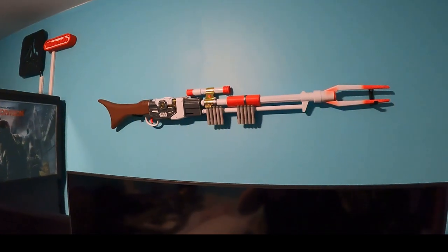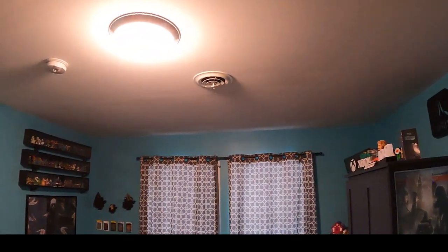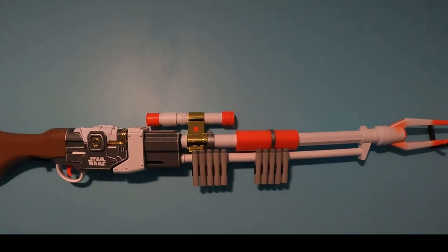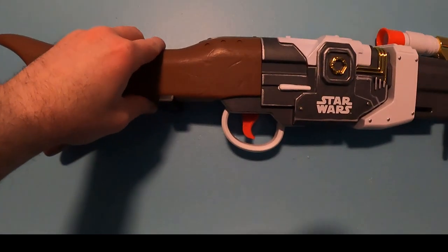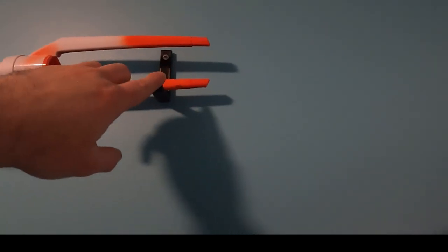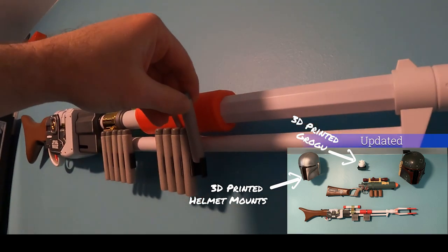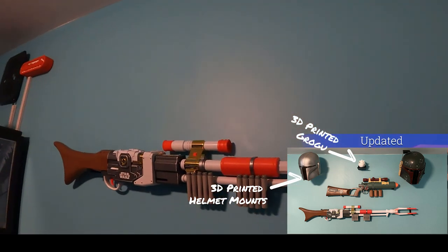We remodeled this room and painted it last year and I'm just finally putting stuff back up. This is the Mandalorian Nerf gun, but I wanted to mount it on the wall, so I 3D printed these black holders — one here, one here. These Nerf guns are mounted with 3D printed Nerf holders; it actually comes out, and I hot glued it right to them. I found those online and didn't design those myself.